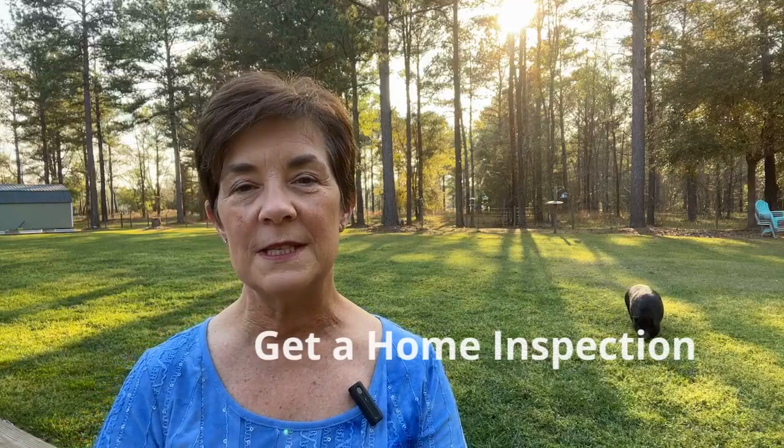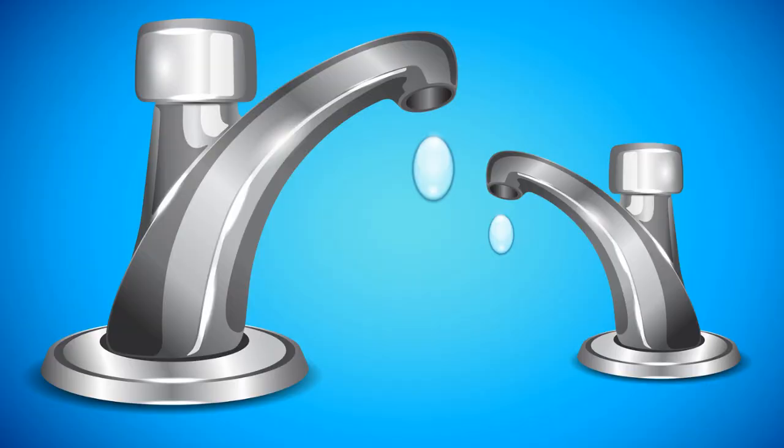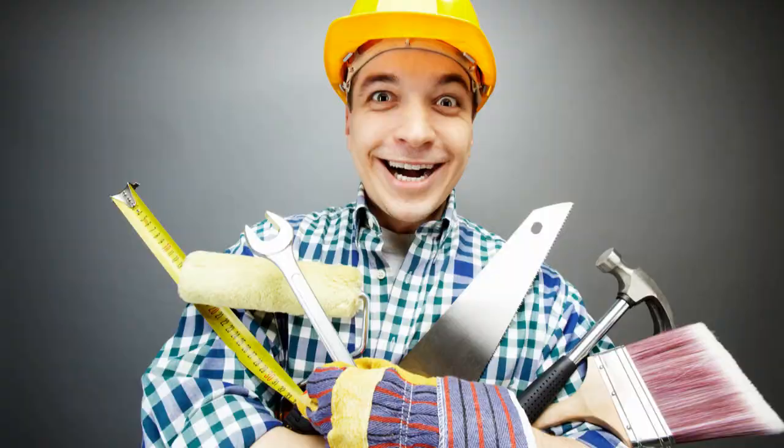Number two: consider getting a home inspection before you list your house and do some of those pesky little repairs that you might have been meaning to do for a few years now. Fix the leaky faucet in the bathroom, the torn screen from the dog going through it, and tighten up that loose handrail on the staircase. Get the HVAC serviced and make sure that the water heater is working correctly. Those are great projects to tackle right away too.